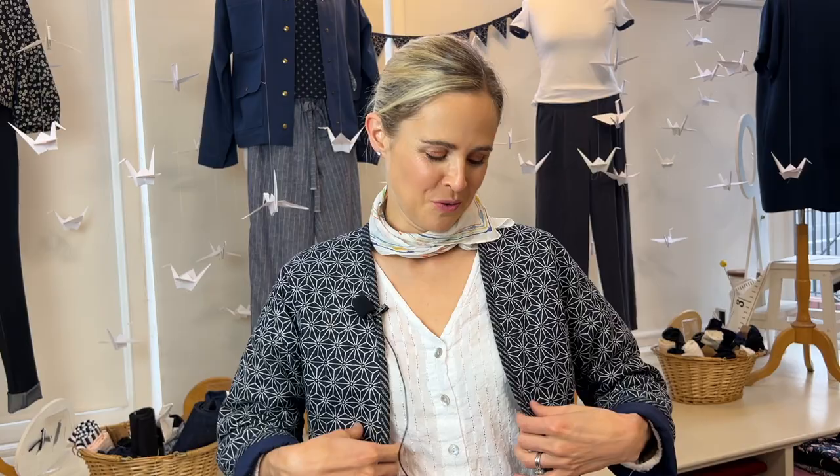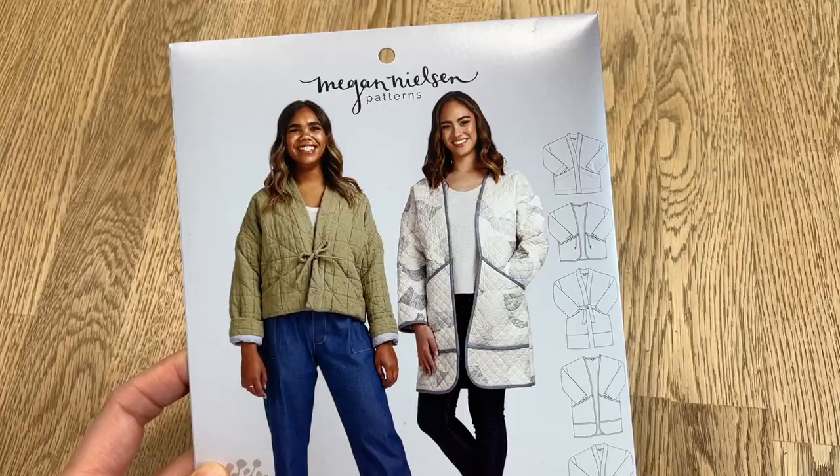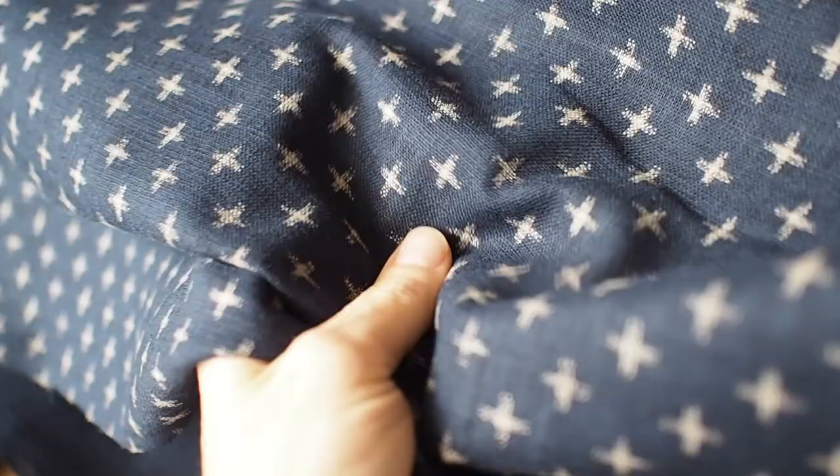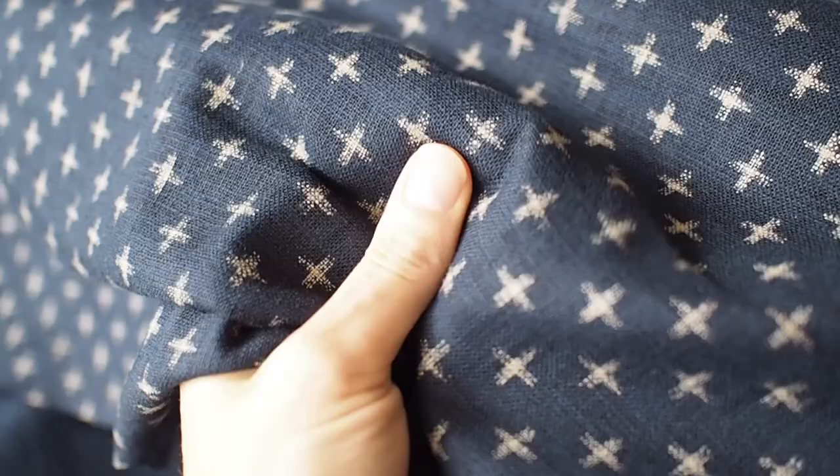I did decide to wear one of the garments that is actually in the window — it's this jacket that I've got on. It's the Megan Nielsen Hovia jacket, and we've used a collection of fabrics that sort of inspired this window. They are Seven Berry fabrics — they're Japanese, they come from Japan, made in Japan, really good quality, and they are 100% cotton. They're quite narrow, so they're 110cm wide.